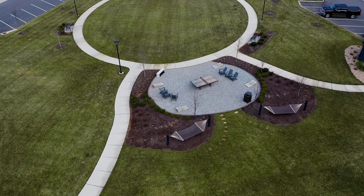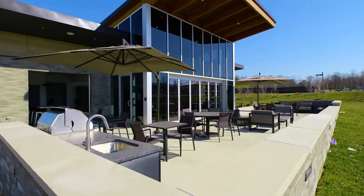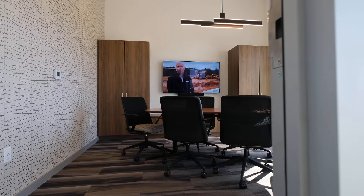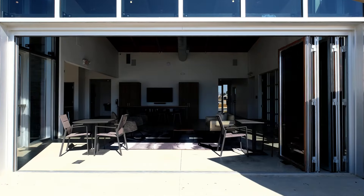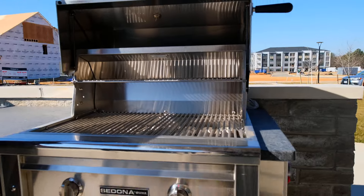The community also offers homeowners an array of amenities, like the state-of-the-art clubhouse The Connection, which offers tech-savvy connectivity, a coffee bar, conference rooms, and a mix of indoor and outdoor gathering spaces. Other amenities include an outdoor kitchen.